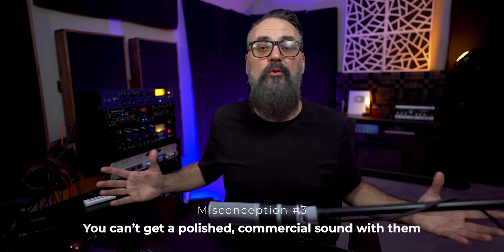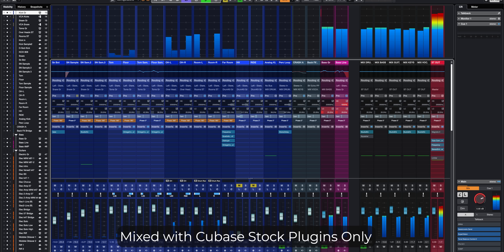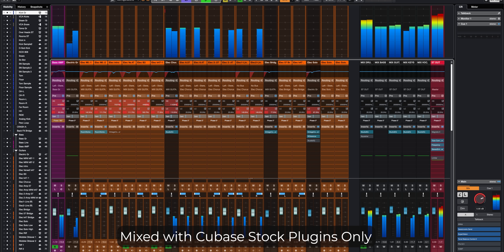Another one is that you can't get a polished commercial sound with stock plugins. That one makes me laugh. I actually made a full mixing course called the Ultimate Cubase Mixing Masterclass, where I put a lot of focus on the craft of mixing instead of focusing on the tools only. To prove my point, I used only Cubase stock plugins to mix a couple of songs inside the course, and the outcome sounded pretty professional. So to say that you can't use stock plugins to get a professional sound is completely out of whack. It has nothing to do with the tools, but all to do with your understanding of the tools and your mixing decisions and talents.